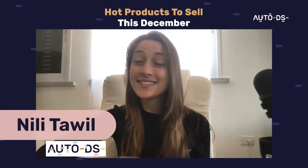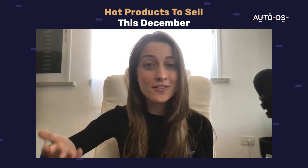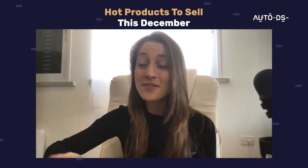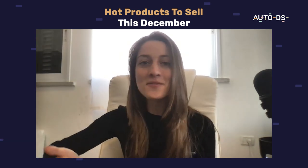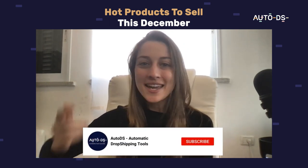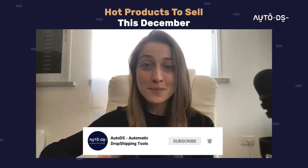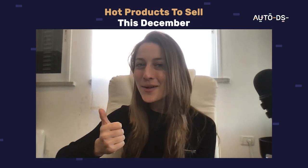Hi everyone, I'm Yelie from AutoDS and welcome back to another trending product video. This month we are covering December. We've got a pretty big holiday coming up and we've also got some seasonal changes. Before we get to our products, make sure to hit that subscribe button so you can always stay up-to-date with what's trending for your drop shipping store and give this video a like.